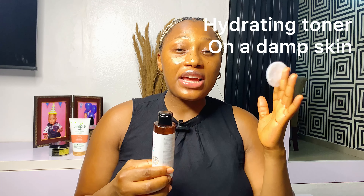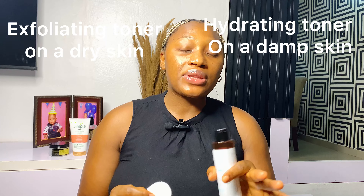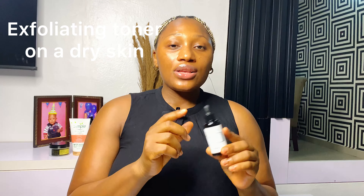The next step is toner. I've already dropped a review on this one — it's the Aquel 5.5 liquorized pH-balancing toner, which helps balance your skin's pH and promotes a radiant complexion. I like to apply it with a cotton wool pad using a gentle circular motion — just a little goes a long way. Depending on your toner: hydrating toners can be applied on damp skin, but exfoliating toners should always be applied on dry skin.